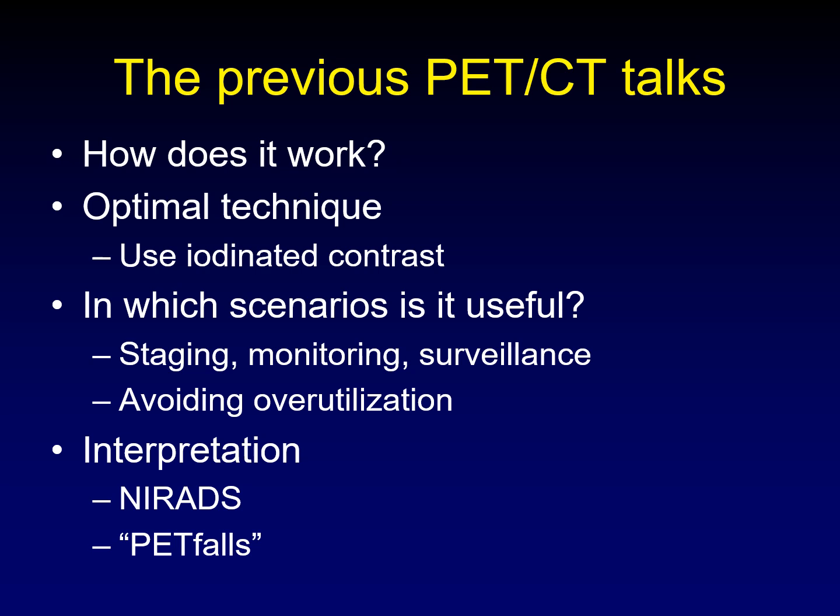I've also talked about interpretation, specifically and consistently about NIRADS, which I'm a big fan of, and PET falls — that's a joke — how to avoid pitfalls in imaging of PET CT in the head and neck.